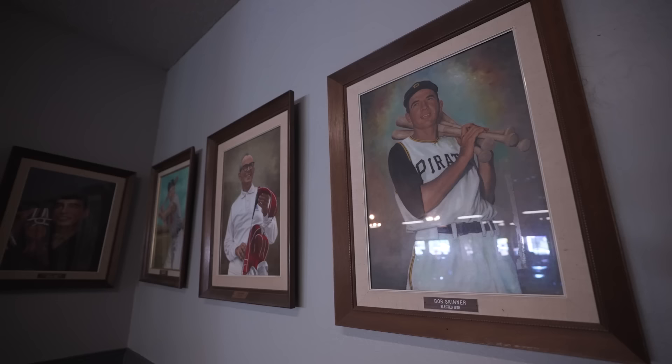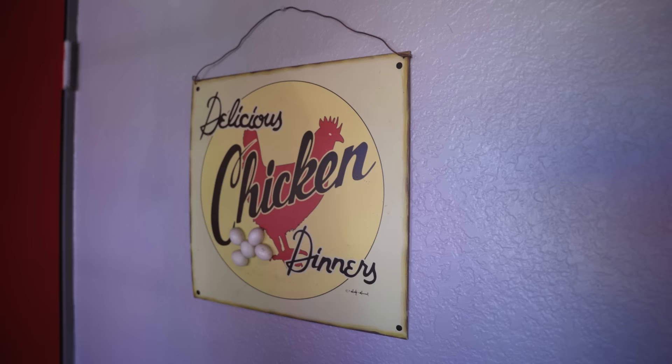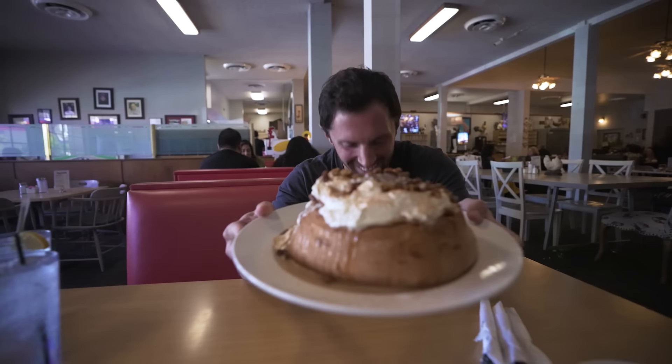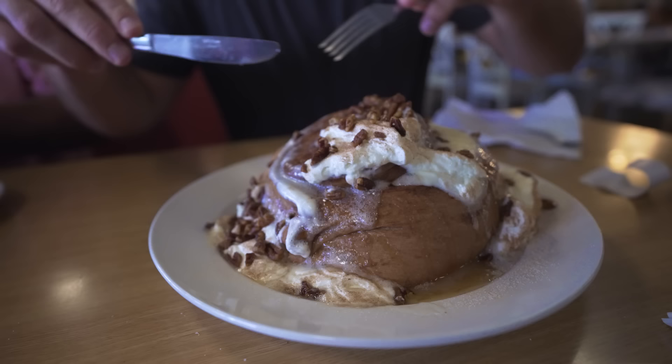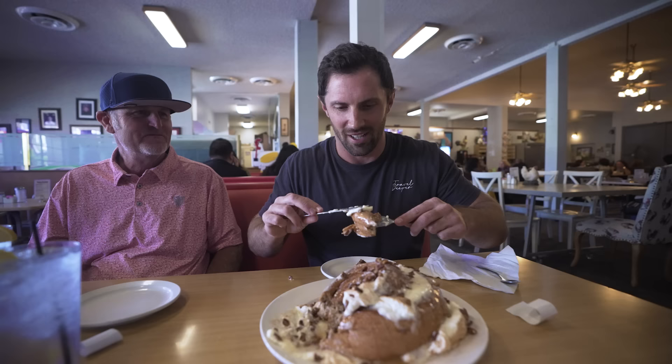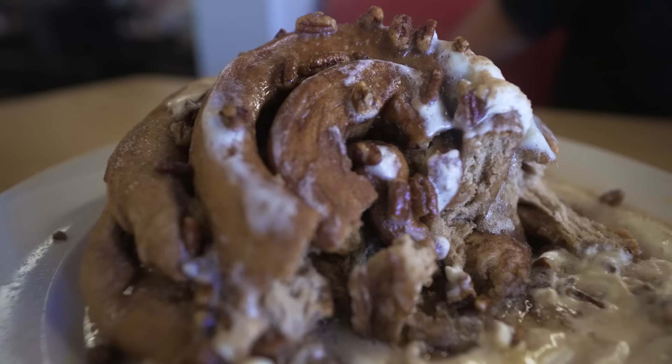This place is so interesting — such an iconic location with all these old photos. This is their famous giant cinnamon roll. What are we doing? This is their most popular breakfast item — it's called the neighborhood grind. You have a chicken pot pie with two over easy eggs and breakfast gravy on top. It tastes like a day after you go out sledding — back east, grandma calls you in and she's got a pot pie ready for you.